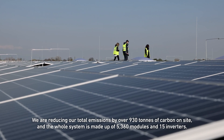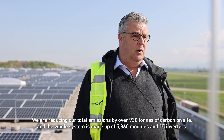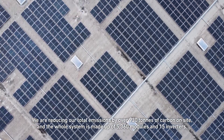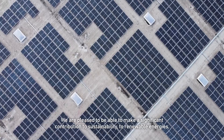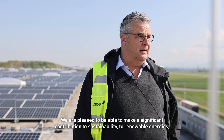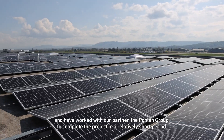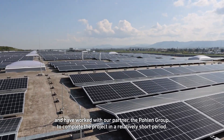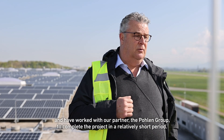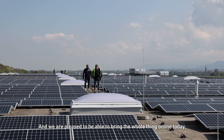Wir reduzieren den Gesamtausstoß über 930 Tonnen an Carbon vor Ort. Die ganze Anlage hat 5.360 Module und 15 Wechselrichter. Wir freuen uns, hier einen ganz wesentlichen Beitrag zu leisten für die Nachhaltigkeit und die erneuerbaren Energien, und haben das ganze Objekt mit unserem Partner der Polen Gruppe in einem relativ kurzen Zeitraum abgewickelt und freuen uns heute hier das Ganze in Betrieb nehmen zu können.